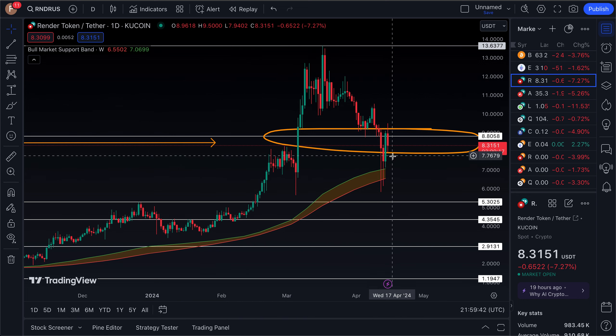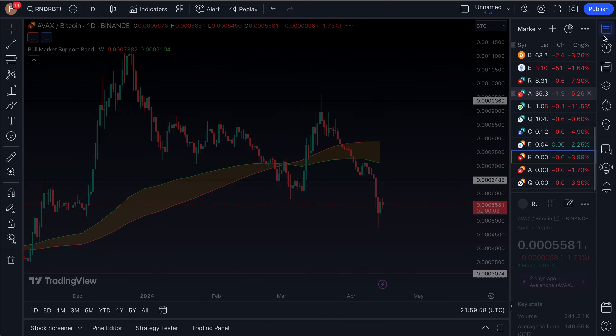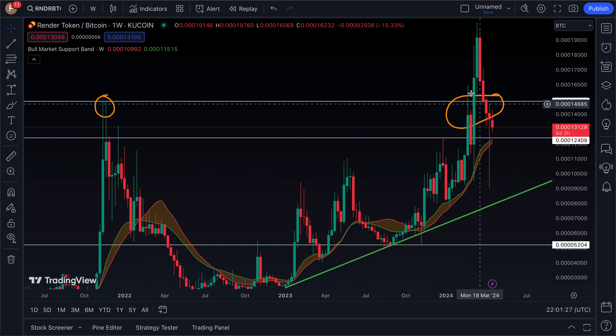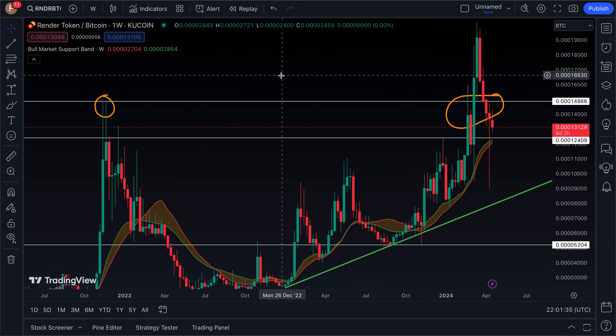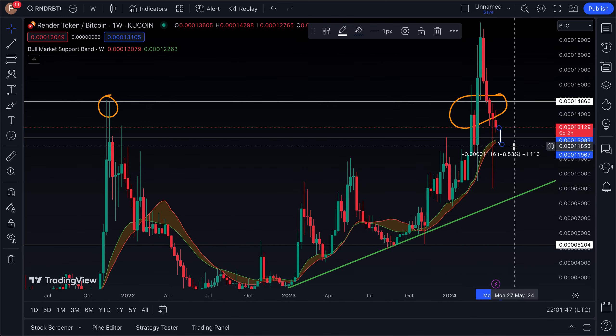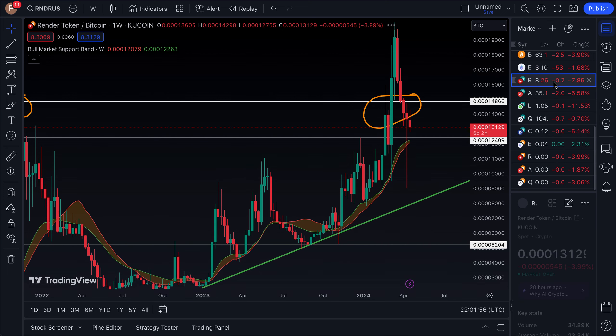There was a quick money trade to be made on that dip and rip, but longer term it does still look like this altcoin has not yet found its footing. Looking at the Render/Bitcoin valuation, we can see the prior cycle all-time high at about 0.00014. Render broke out on its Bitcoin pair at the same time it broke out on its USD pair, and just as it has fallen below its 2021 high on the USD pair, it has done the same thing versus Bitcoin. The bull market support band on this pair would indicate about another 9% drop, so a 10–15% further decline would not surprise me at all.